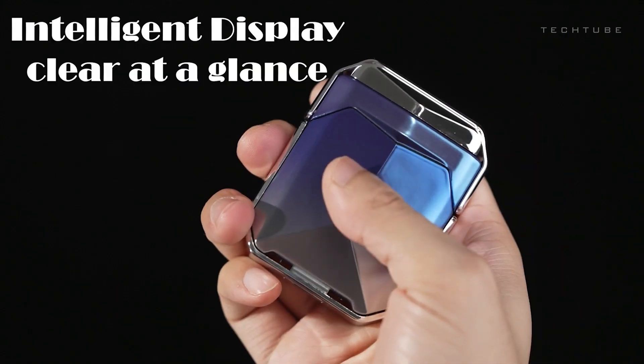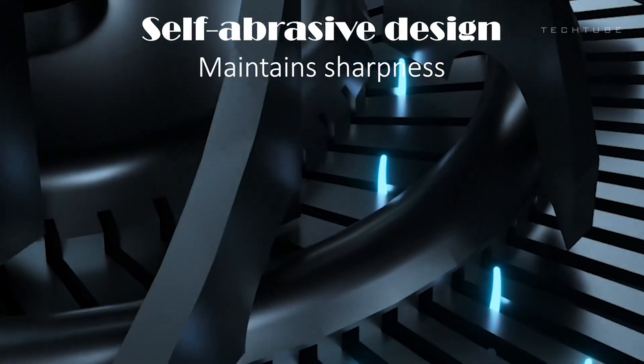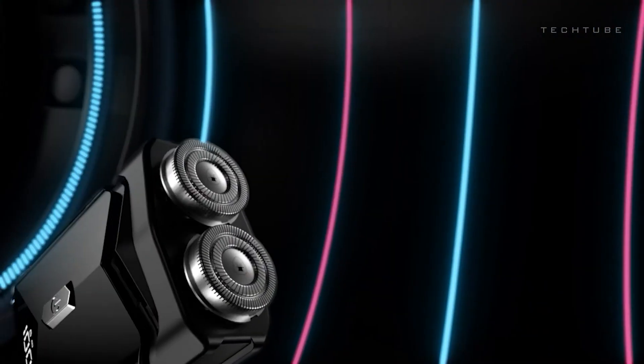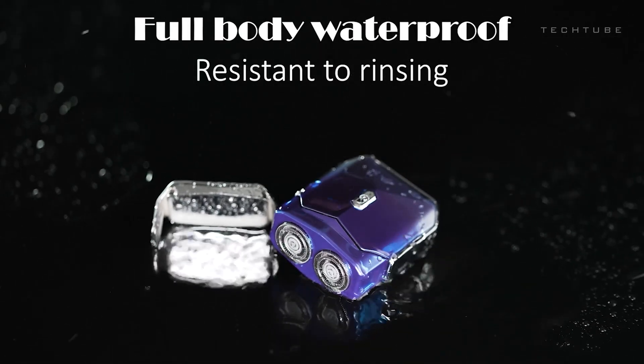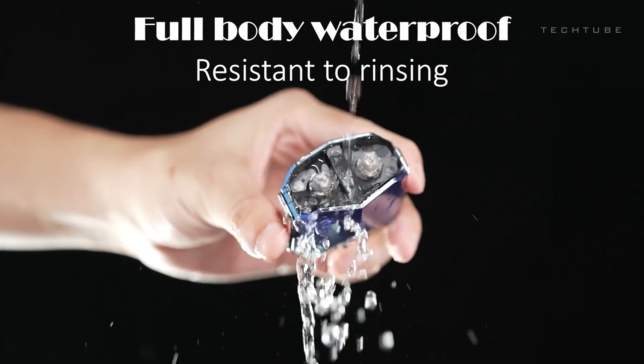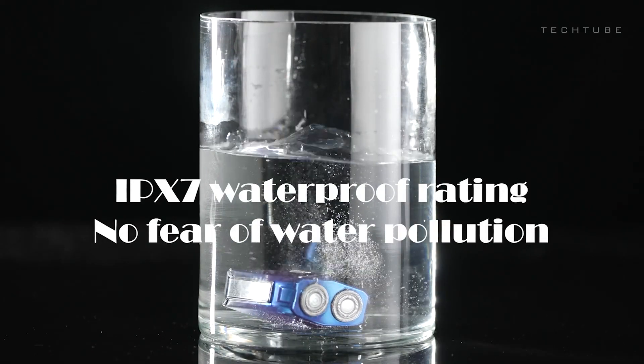The powerful battery life, lasting up to 4 months on a single charge, ensures longevity. Operating at 12,000 revolutions per minute, the Mech 1 guarantees efficient grooming, and its IPX7 waterproof rating enhances durability. The Mech 1 stands as a stylish and innovative solution for grooming while on the move.